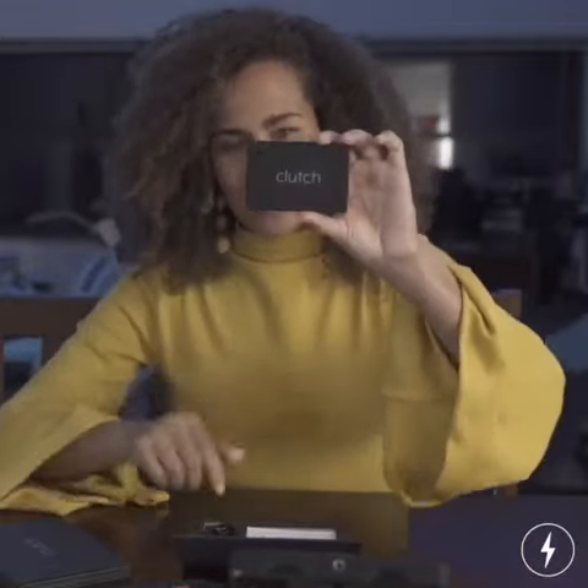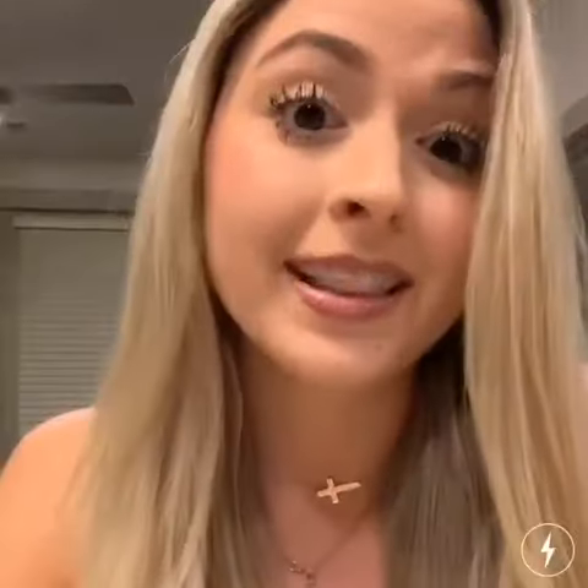I just had to hop on and let y'all know about the coolest product I got in the mail. We have the world's cutest and most convenient portable charger — it has changed the game. This is the Clutch, y'all. The Clutch portable charger — yes, it's the world's thinnest portable charger.